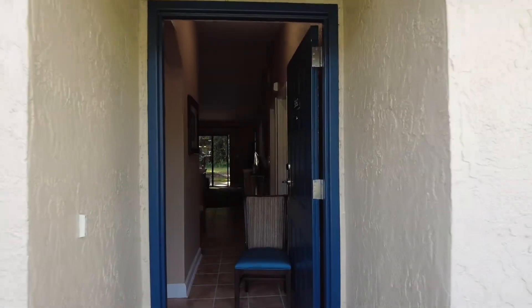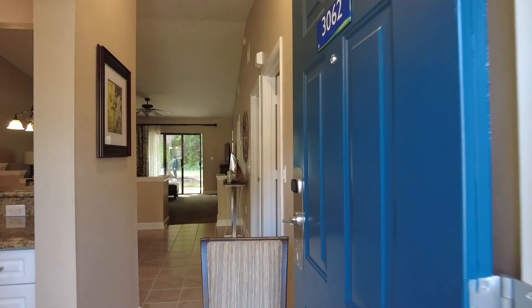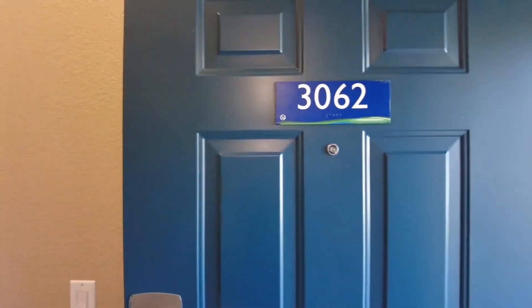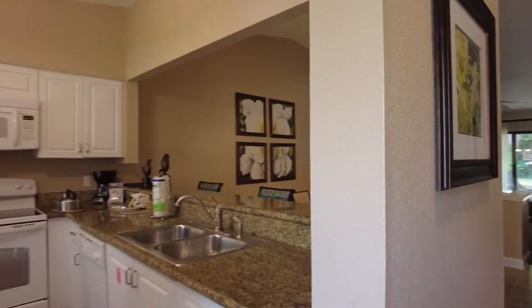We have a chair here. The door is auto-locked, so our room number is 3062. Here is the entrance.